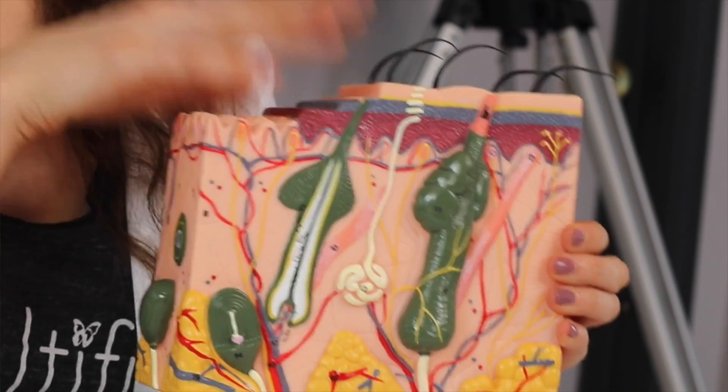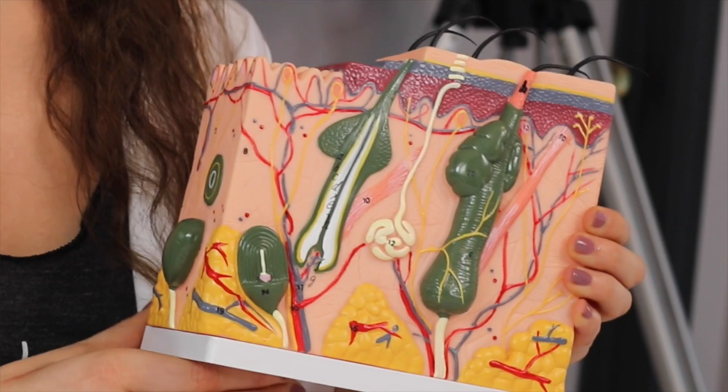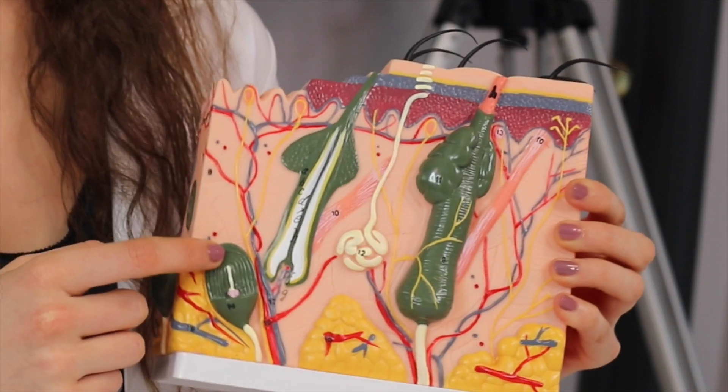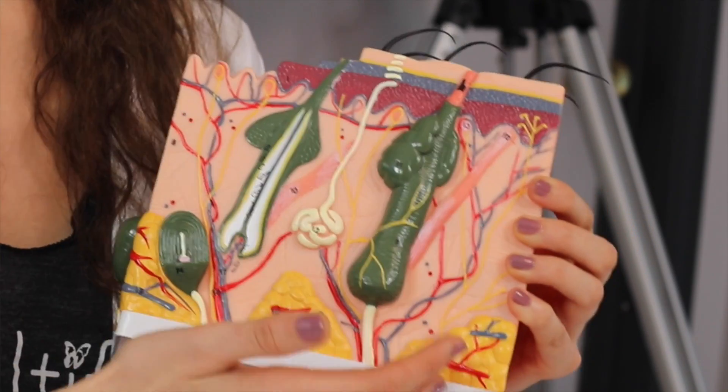The skin is made up of the epidermis, the dermis, and the hypodermis. The epidermis can actually be broken down into multiple layers, and the dermis can also be broken down into layers and structures.